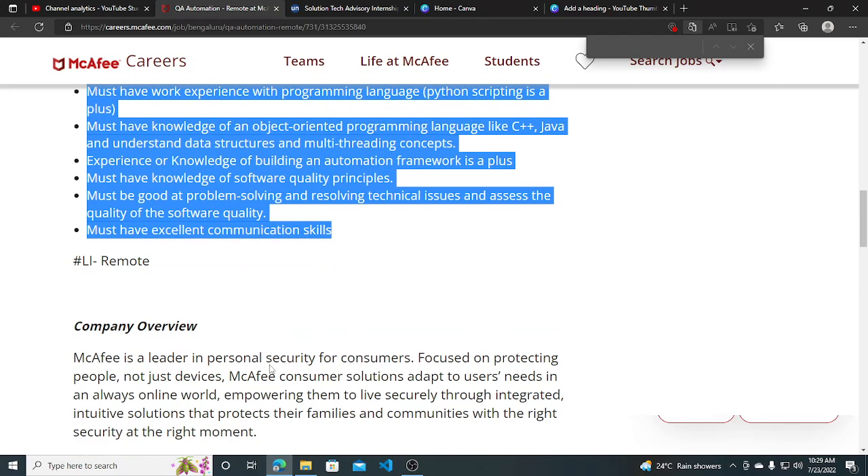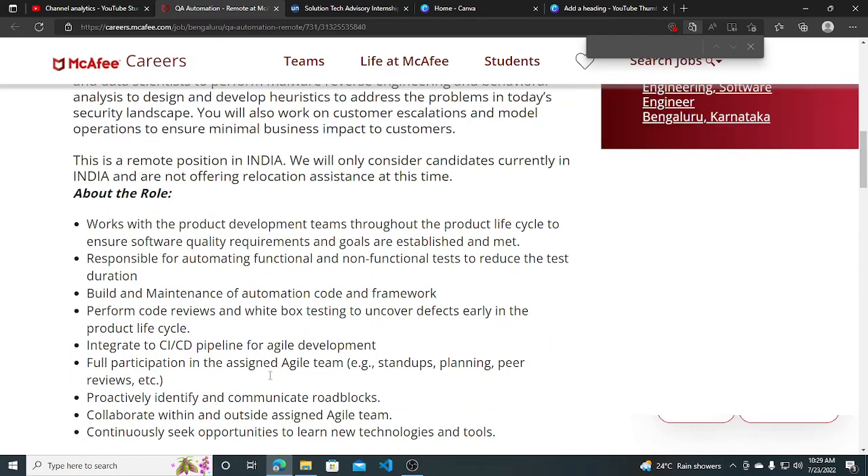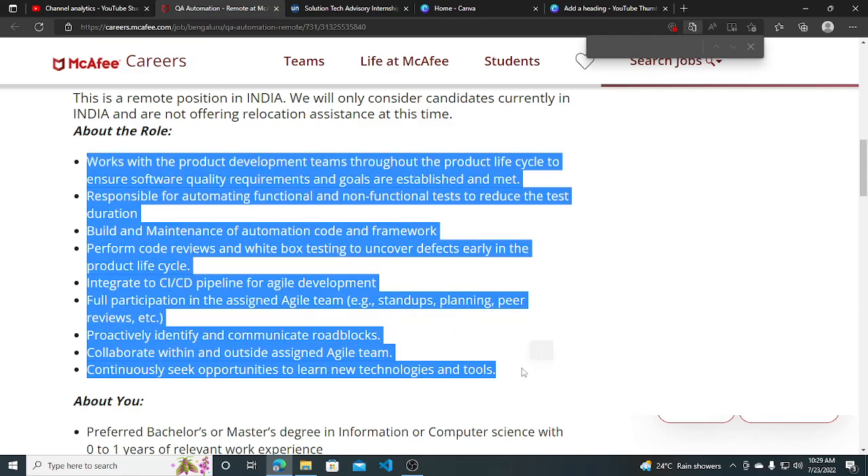So these are the requirements. For the company overview, we all know about McAfee — it's a fantastic company to work with. About the role and what you will be doing is listed there, which you can read carefully.